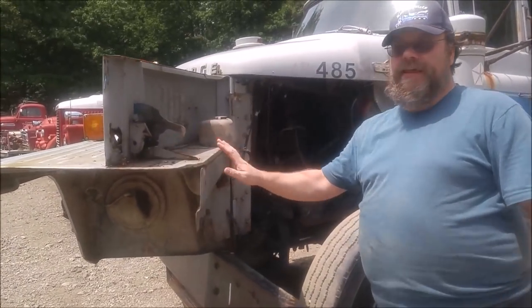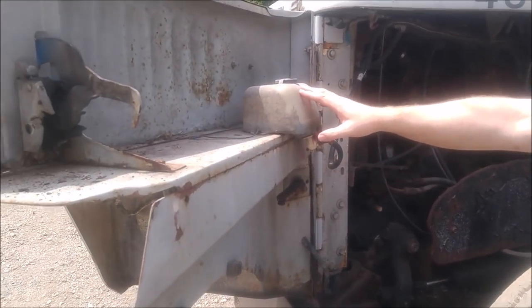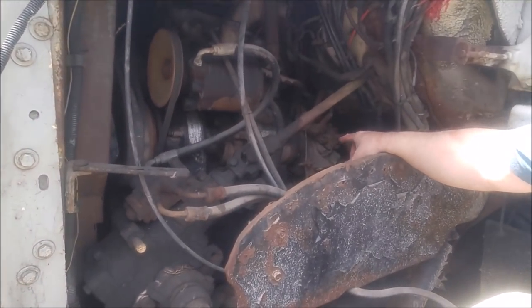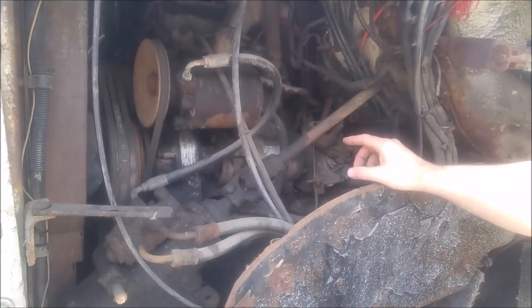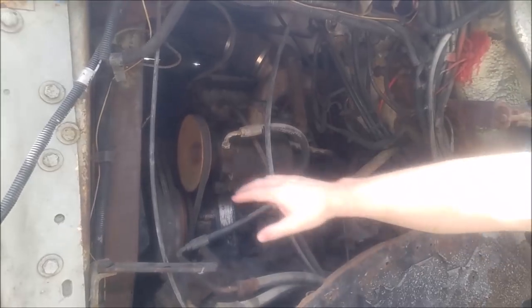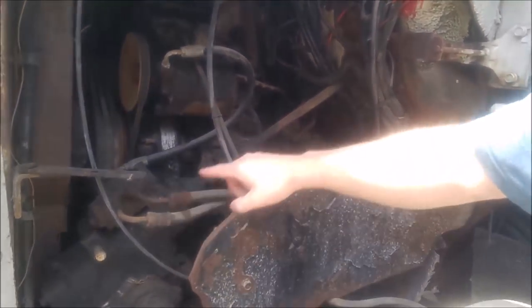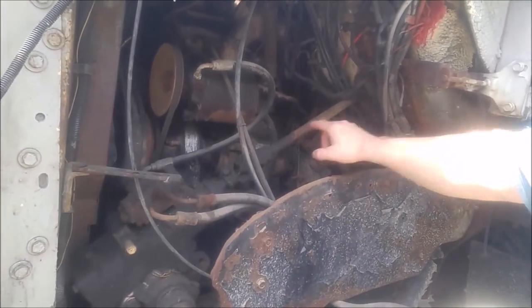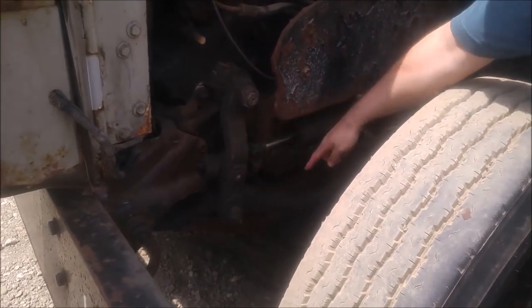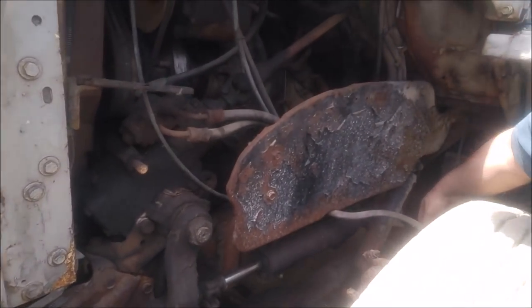Here's a windshield washer reservoir, and if we look in here, the fuel pump says Cummins — it's definitely not a Detroit diesel, so it's a Cummins. We can see the fan and the fan belt. Here's the steering shaft going down, and it did have power steering — you can see there's a hydraulic ram there, and there's the pitman arm going down. We can also see the leaf spring and the shock absorber.